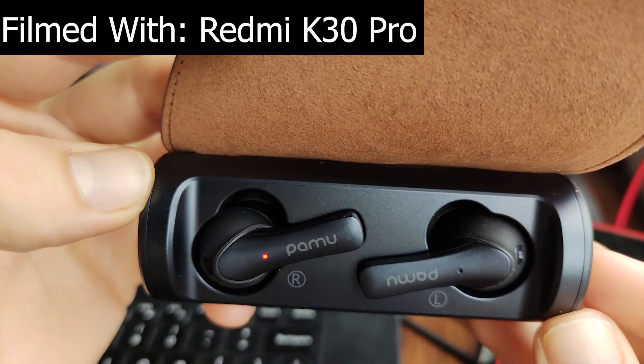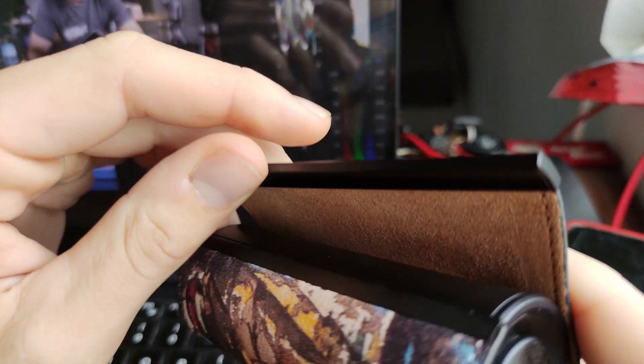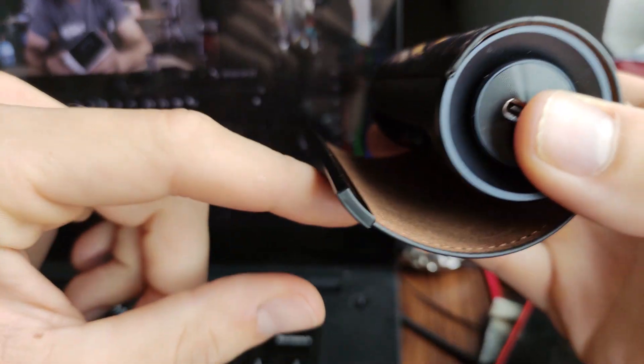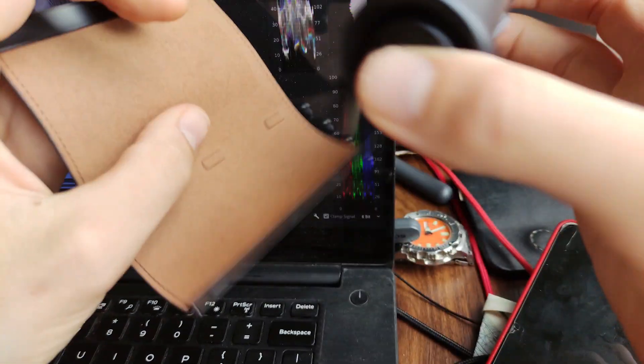Today I've got an initial hands-on and preview of what might be some of the coolest headphones I have tried to date, but I'm not exactly sure if I can necessarily recommend them. Today we're taking a look at the Padmate Pamu Unique.